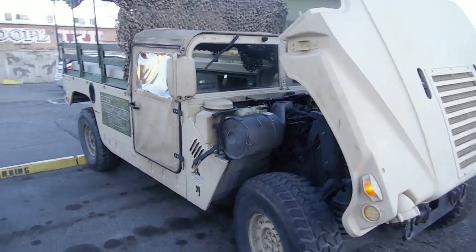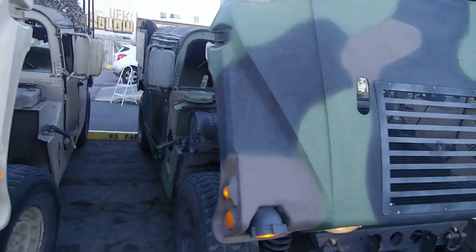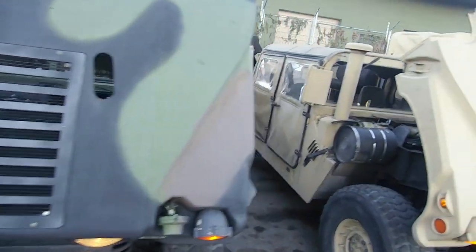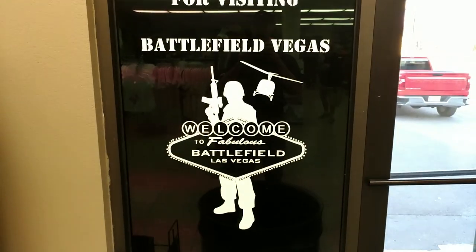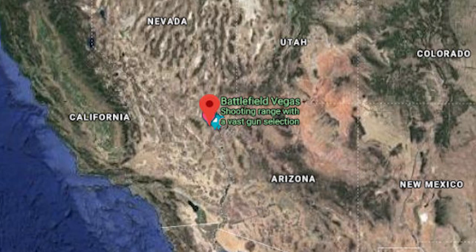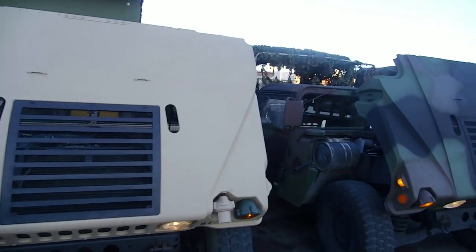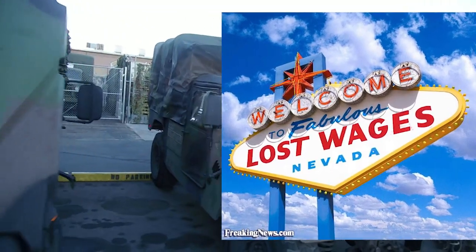Did you notice something different about all of the Humvees featured so far? You can scroll back in the video if you like. What you'll find is they're all part of the Military Vehicles Fleet at Battlefield Vegas Shooting Range in fabulous Las Vegas. Gear Report's Jeff and TJ recently spent the day with the Battlefield Vegas crew and will share a lot of cool content about the trip.